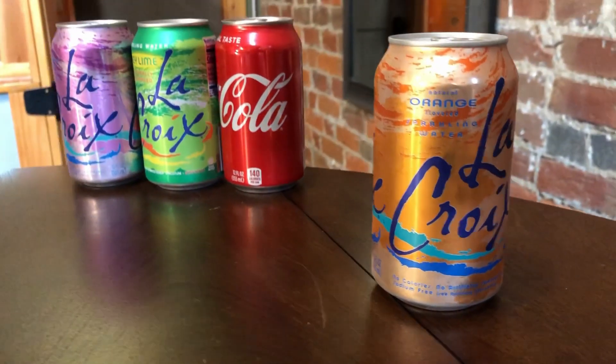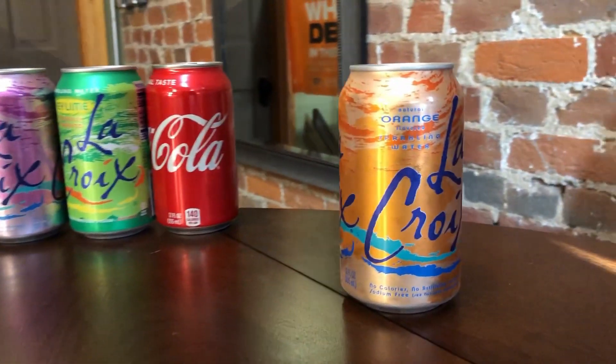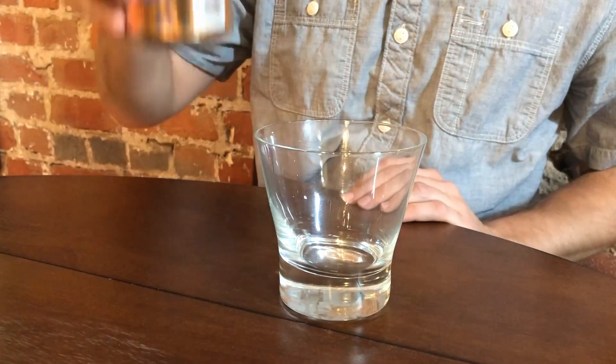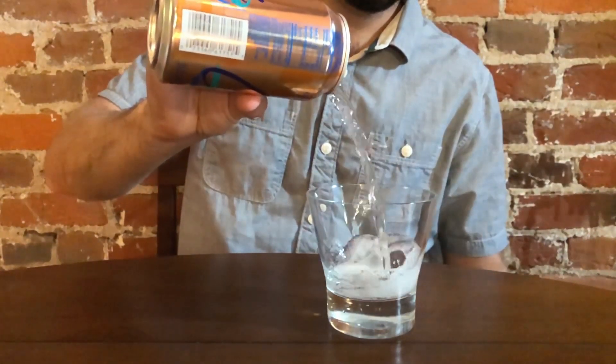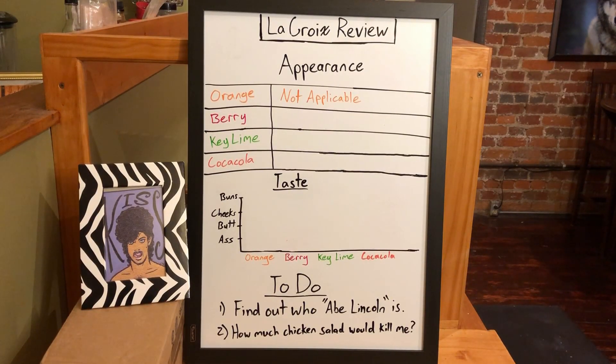First up, we have the classic flavor orange. Now, orange is one of the only flavors of La Croix to be named after a color rather than a food. I know according to Wikipedia there is also a food named orange, but the drink itself is actually named for the color. So let's crack it open and see how it looks in the glass. It's really a lot less orange than I thought it might be — given the name, the can, all that. Might have to give this a zero in the appearance category, as there really isn't one.